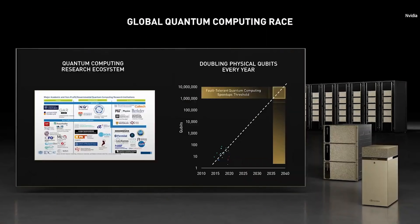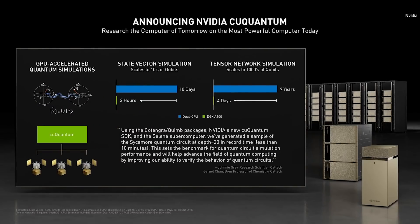It is estimated that to solve meaningful problems, several million physical qubits will be required to sufficiently error-correct. The research community is making fast progress, doubling physical qubits each year, so likely achieving the milestone by 2035 to 2040. Today, we're announcing KU Quantum — an acceleration library designed for simulating quantum circuits for both tensor network solvers and state vector solvers.